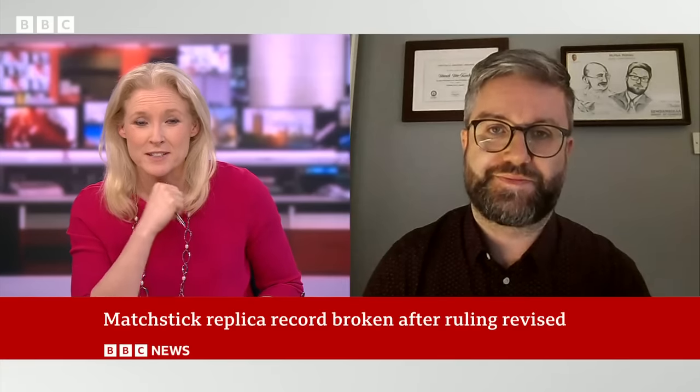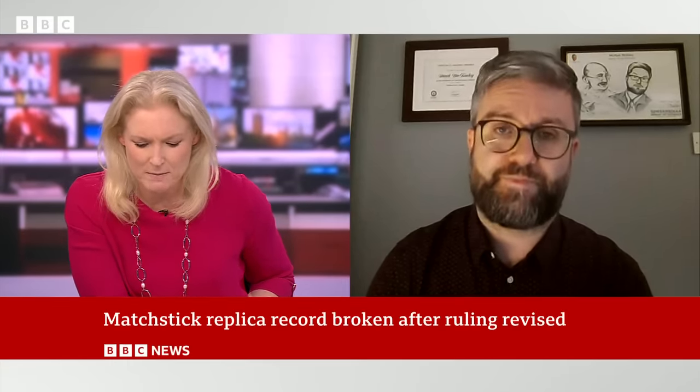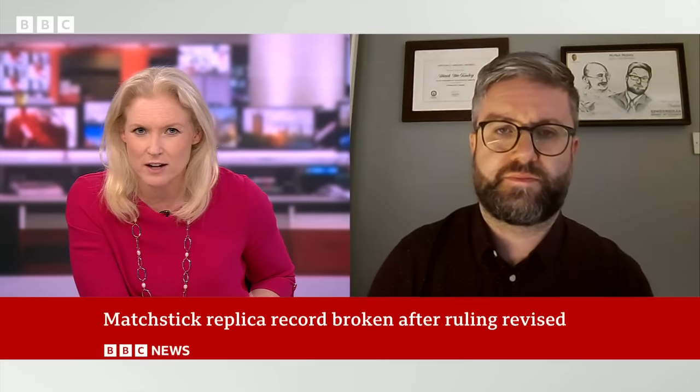And actually, time is important, isn't it? This took him eight years. Just to clarify something for me — is this the tallest matchstick structure, or the tallest matchstick Eiffel Tower structure?